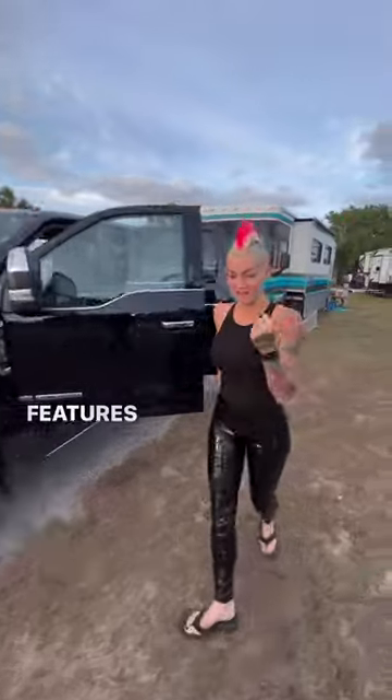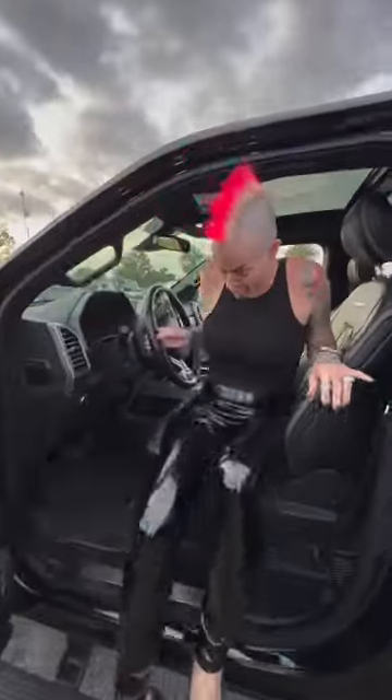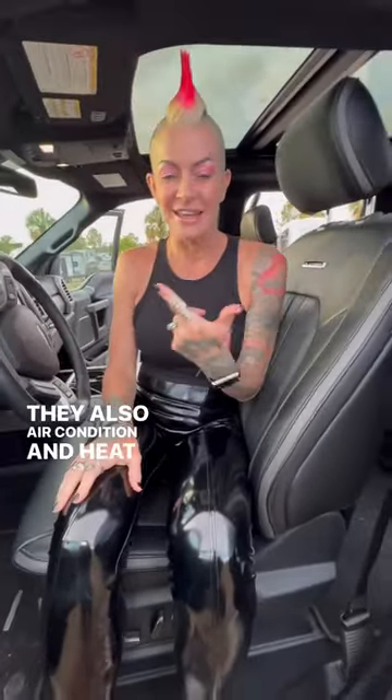And let me show you one of our favorite features that we didn't even know it had — there are massaging seats in here. They also air-condition and heat the seats.